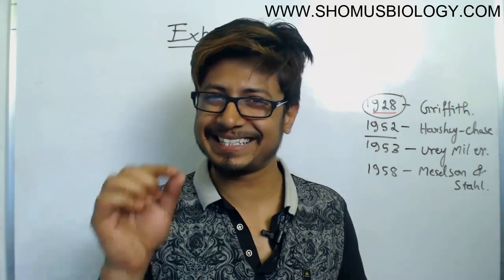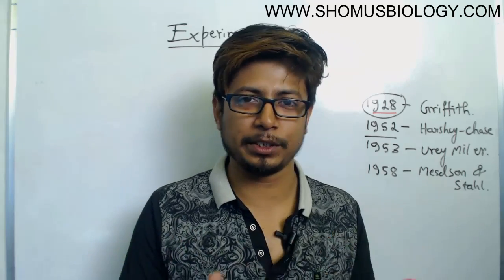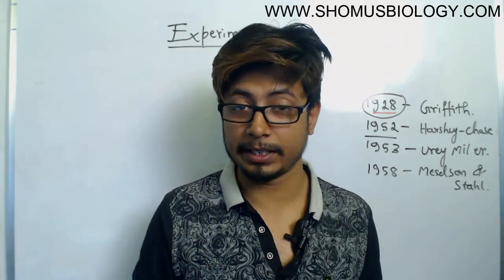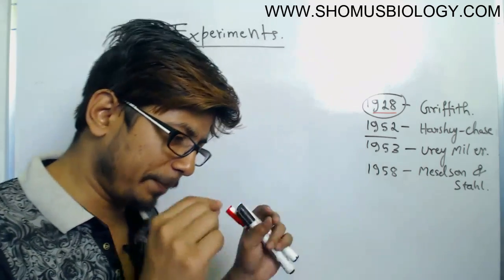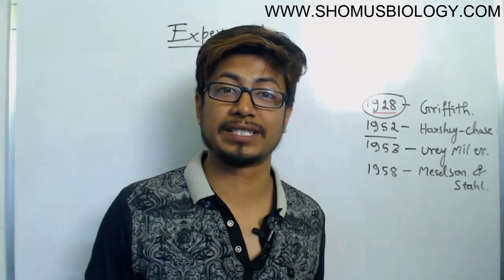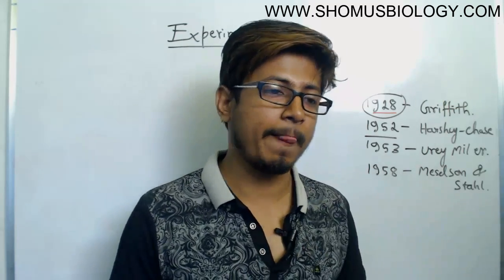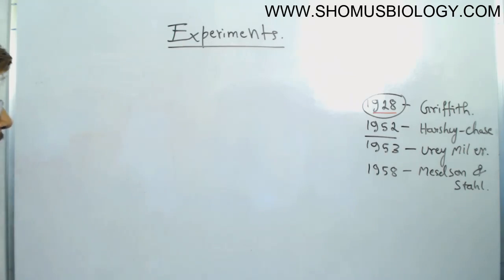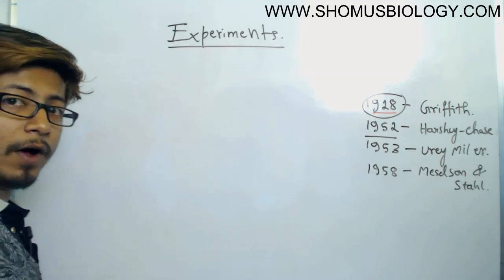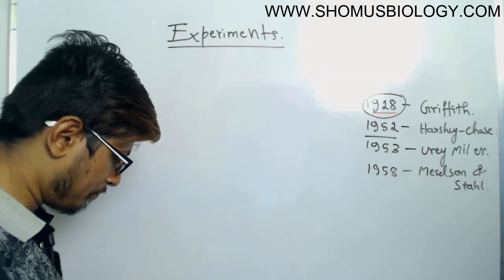The basic understanding of the experiment lies in the difference between protein and DNA — specifically a unique molecule present in each case. In protein, we have sulfur present; in DNA, we have phosphorus present. Sulfur can never be present in DNA, and phosphorus can never be present in proteins. Keeping that in mind, Hershey and Chase brilliantly designed the experiment with bacteriophage and E. coli.